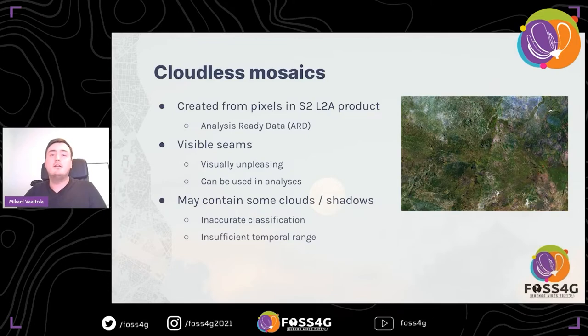CFSI creates cloudless mosaics using Sentinel-2 data — more specifically the level 2A product — meaning the mosaics are created from data that has already been pre-processed. Those values in the L2A product are bottom-of-atmosphere surface reflectances. The L2A product is what's called analysis-ready data (ARD), and CFSI does not apply any post-processing — it simply picks pixel values from the L2A product. This means there can be visible seams in the mosaics, but if you remove these seams by doing some kind of smoothing, you can no longer use the mosaics for analysis as it distorts the actual surface reflectance values.